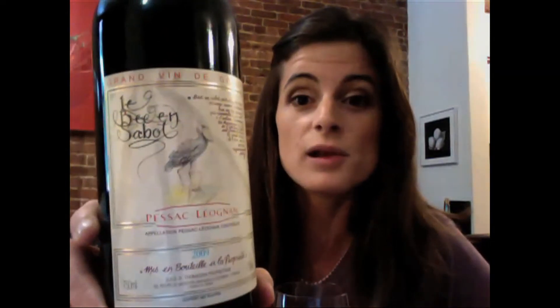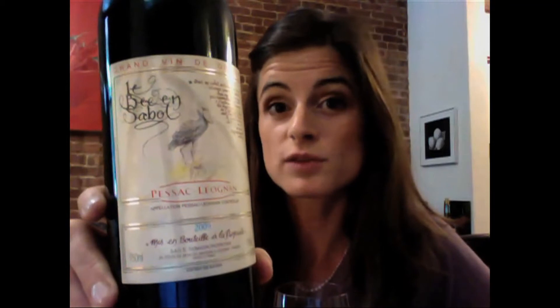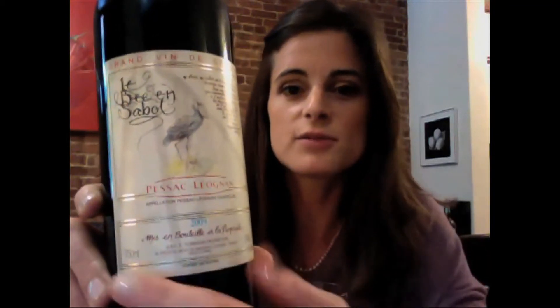It is Le Bec en Sabot, produced by Chateau de France, which you don't actually see on the label here — the appellation is figured prominently. It is Pessac-Léognan, which is a highly regarded growing area just south of the Médoc, so on the left bank, in the Graves region, which is why you see up here 'Grand Vin de Graves.'